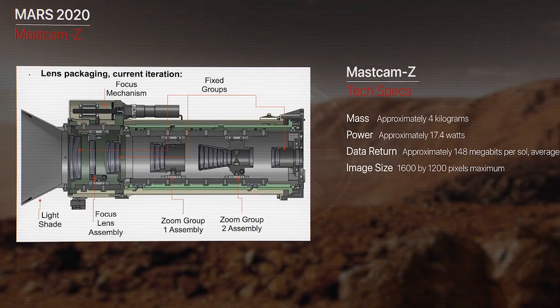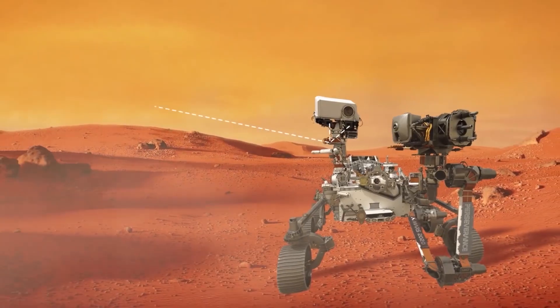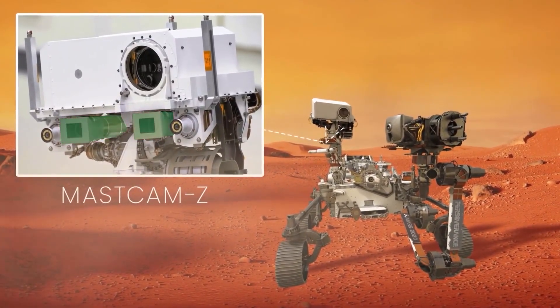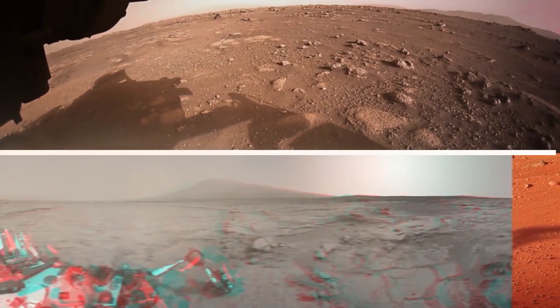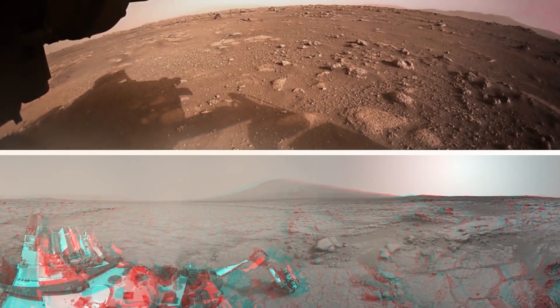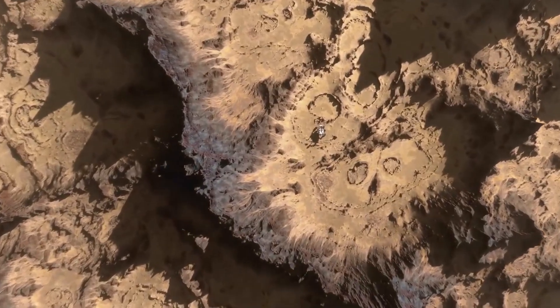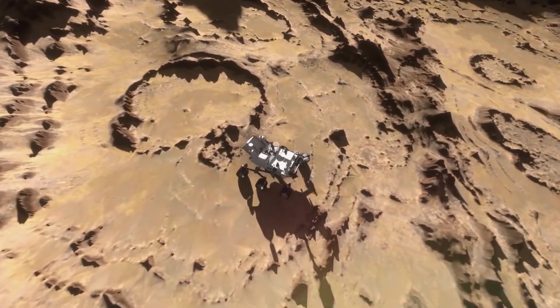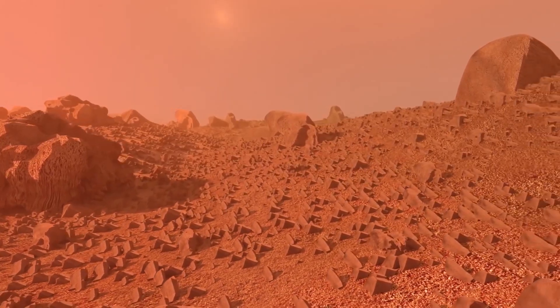Mastcam-Z is a binocular camera that provides Perseverance with stereoscopic vision, similar to what humans have. This camera is also panoramic, so it allows the rover to see the entire Martian landscape around it. Mastcam-Z also has zoom capabilities, allowing Perseverance to see from far away.